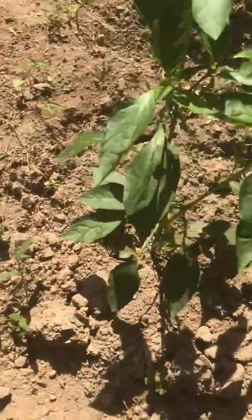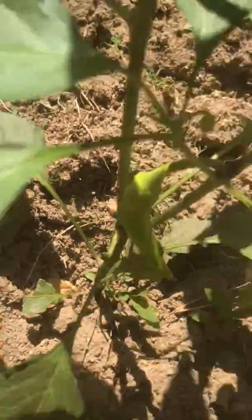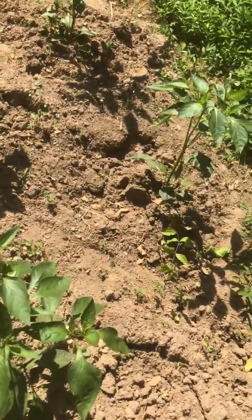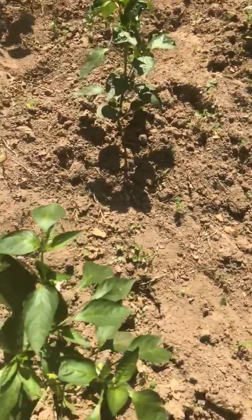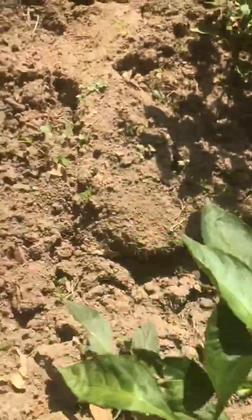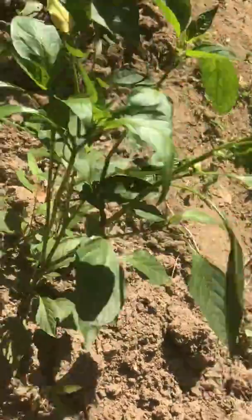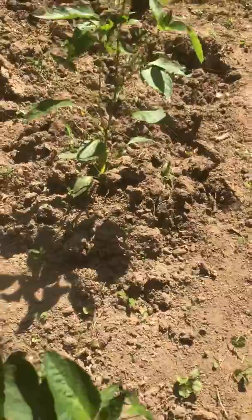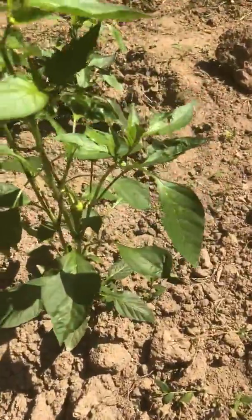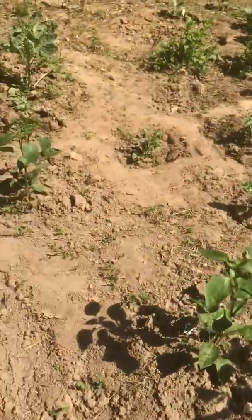This is pepper. The pepper already started bearing. This is banana pepper — the cool one, not the hot one. And all these have started bearing already. One thing about them: when they start bearing, they don't stop. Look, another lovely one there, and this one has a few. They really don't stop when they start bearing.